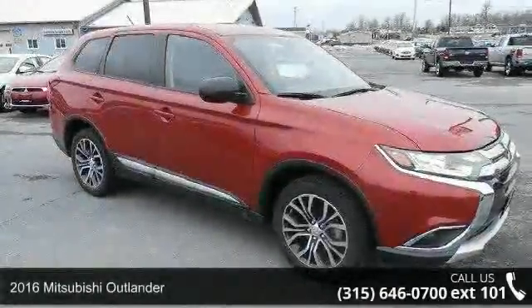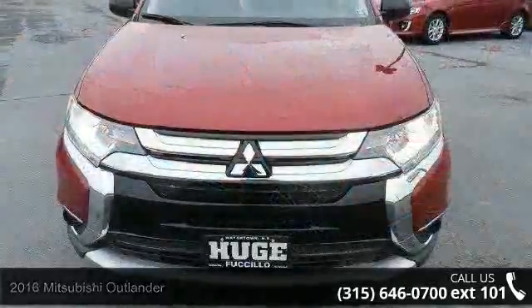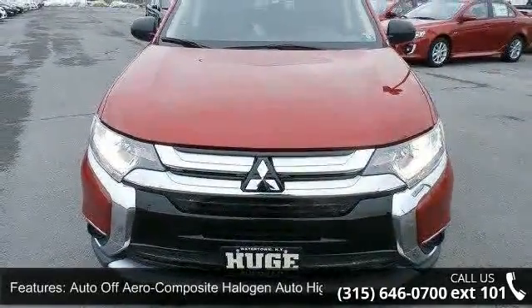Presenting the 2016 Mitsubishi Outlander. If you are looking for an automobile with great features, look no further. Enjoy these notable features: